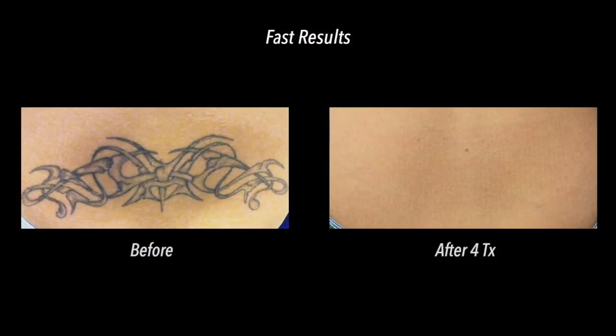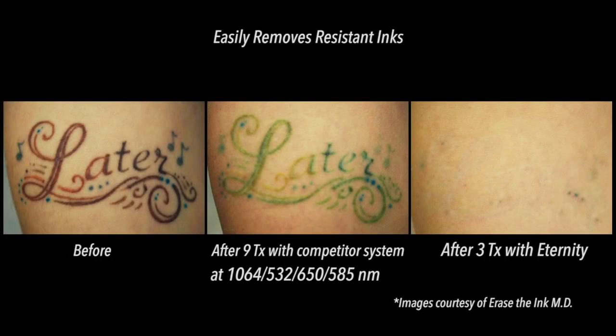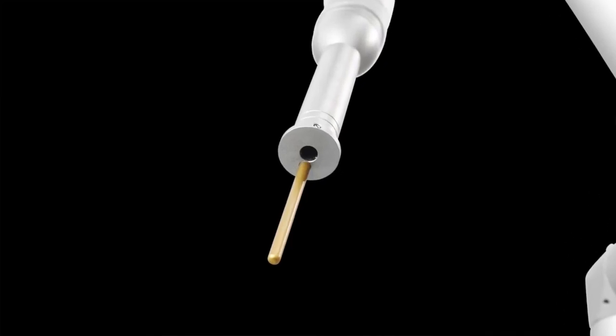Unlike dye hand pieces that filter down energy to a mere fraction of its original strength, the Eternity uses 8 times the power for fast removal of even the most resistant inks.